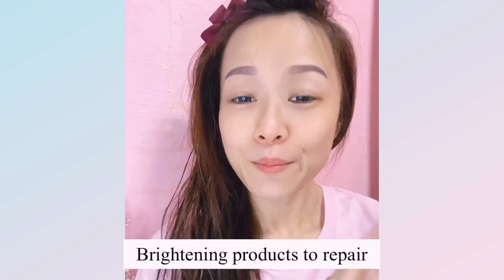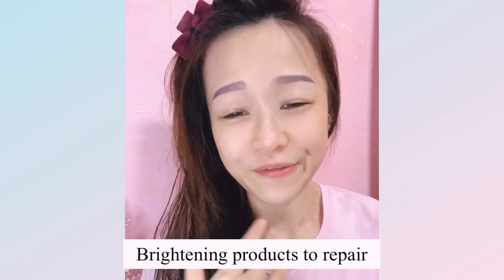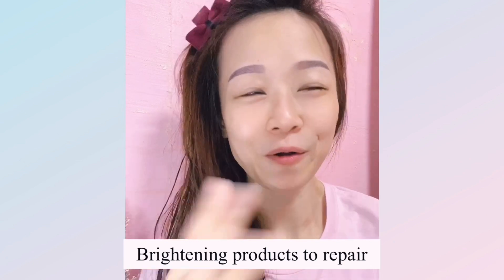If you've been in the sun all day and got a little sunburned, when you go back home at night and apply your skincare, make sure you use brightening products that help reverse the effects and consequences of sun exposure or lack of skin care.